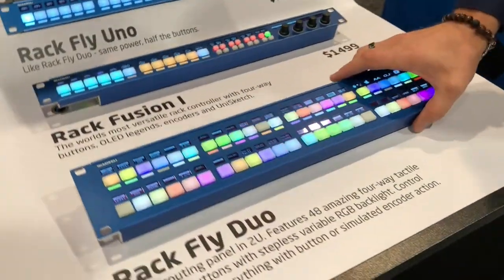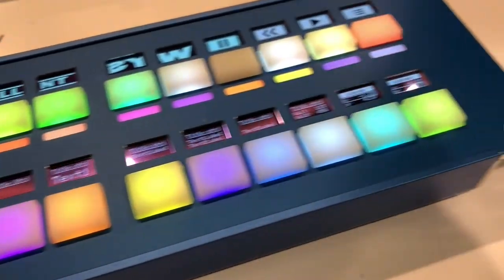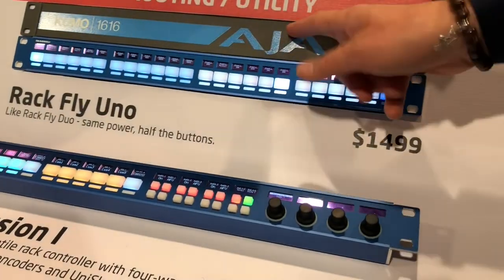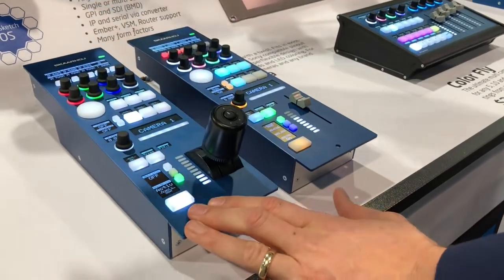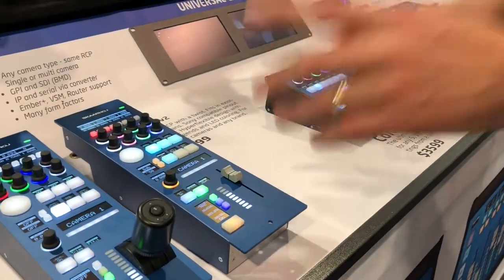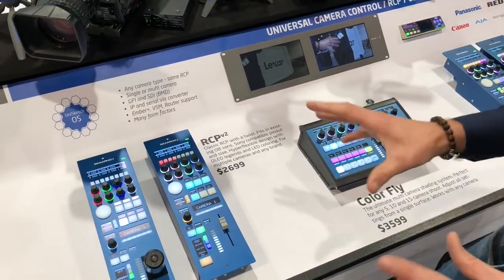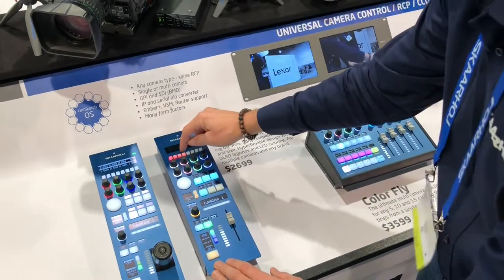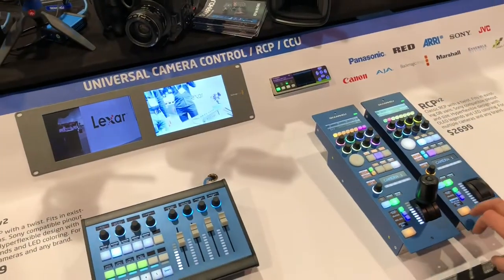The RagFly Duo is a really cool panel — it's blinking in this configuration because it's talking to our raw panel script on this Macintosh right here. Then we have the RagFusion One and RagFly Uno connected to the Kumo router. What you should know about this setup is that we have 10 to 15 devices — almost every controller in this section — connected to the Kumo router simultaneously. Each RCP talks to the Kumo so that when you press the preview knob you bring up the source on the smart scope. Pressing the camera selector routes cameras as you press the preview buttons, and so forth.